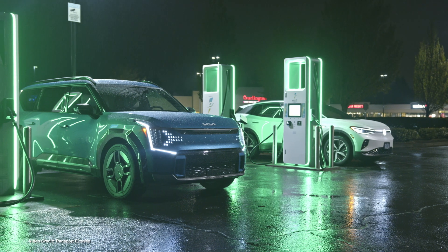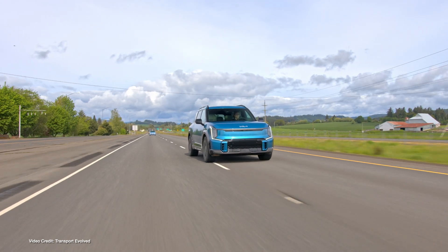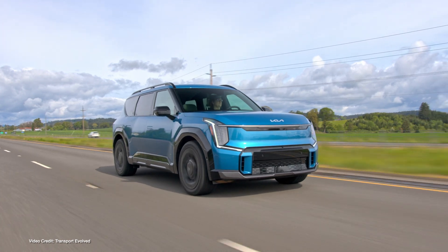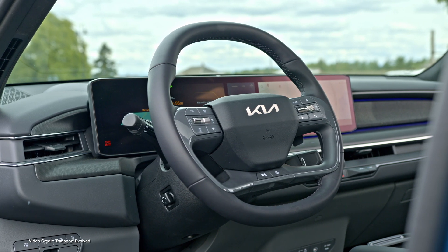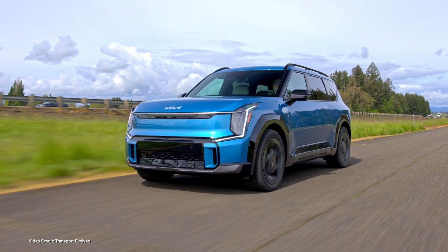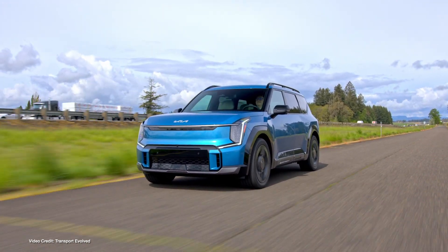Not to be outdone, Kia, whose three-row EV9 is a direct, more affordable competitor to the EX90 in the electric SUV segment, has just also started US EV9 production. Unlike Volvo and plenty of other automakers that have struggled to start US production on schedule, Kia's EV9 production line in Georgia has actually started a little ahead of schedule. Like Volvo, shifting production to the US means the EV9 can qualify for US federal tax incentives for the first time, and unlike Volvo's EX90 family, every one of Kia's EV9s comes under the $80,000 MSRP price limit on tax credit eligibility.